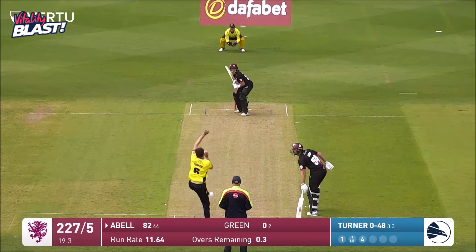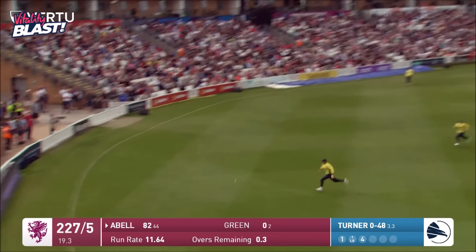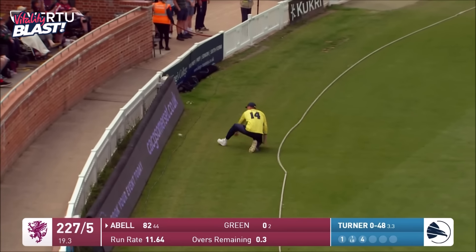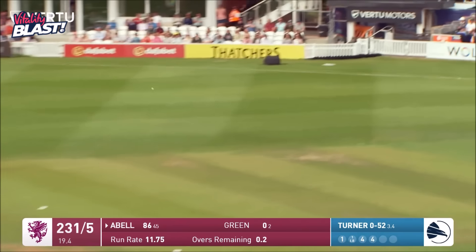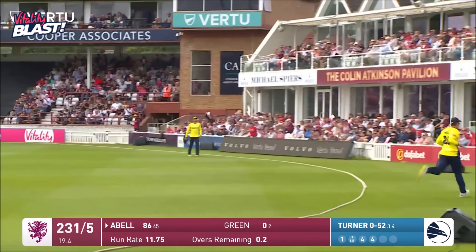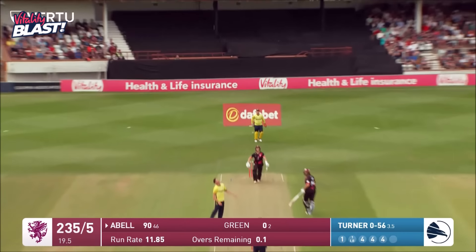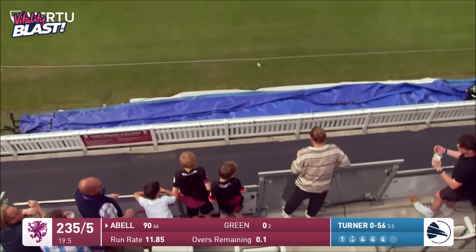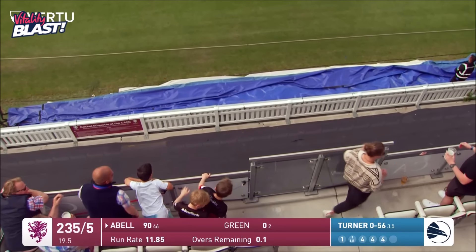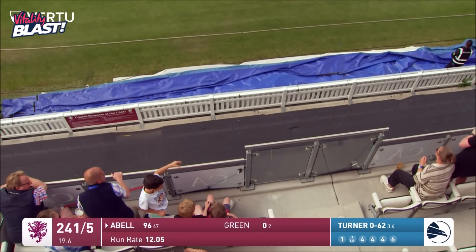That's a lovely shot over the top of James Vince — the skill of the batters to hit the ball into the pockets, as Abel has done there, beautifully into the corner. Tom Abel finishes with a mighty blow — up it goes, no one's catching that, not even in the stands. He finishes with a six: Tom Abel 96 not out, Somerset finish on 200.